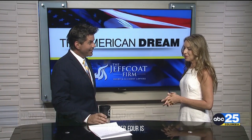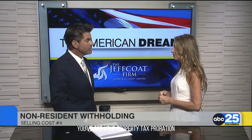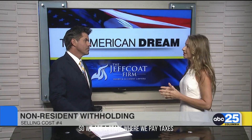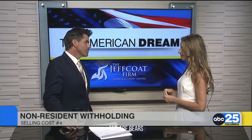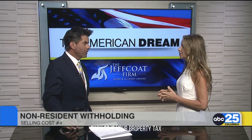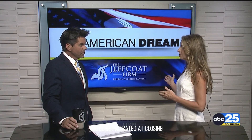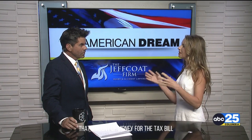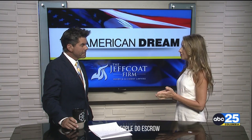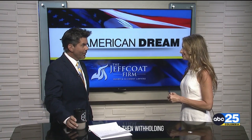Number four is your property tax proration. We are a state where we pay taxes in arrears, meaning that we pay at the end of the year for that year. So if your property tax bill is $1,200 a year, you'll be prorated at closing and you'll give the purchaser of the home that amount of money for the tax bill. Now, most people do escrow, so after your house sells, you can expect to get that money back in the mail — like little Christmas money.